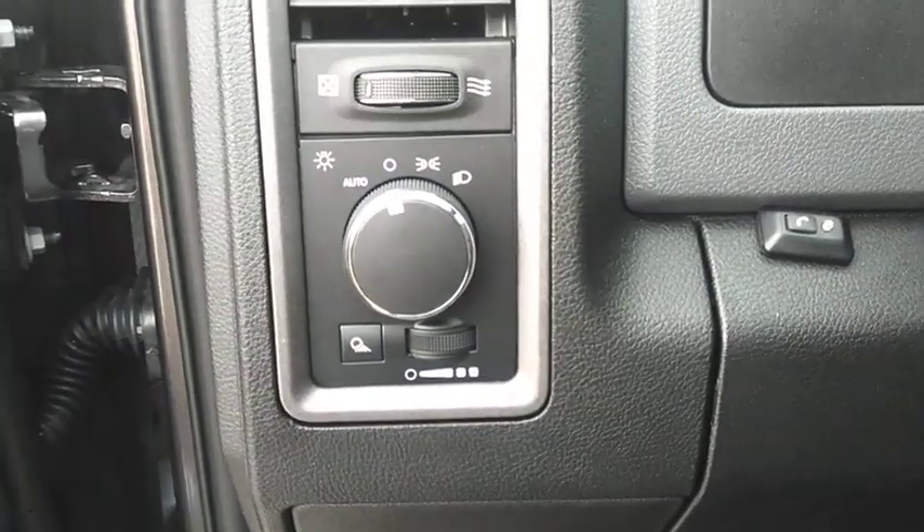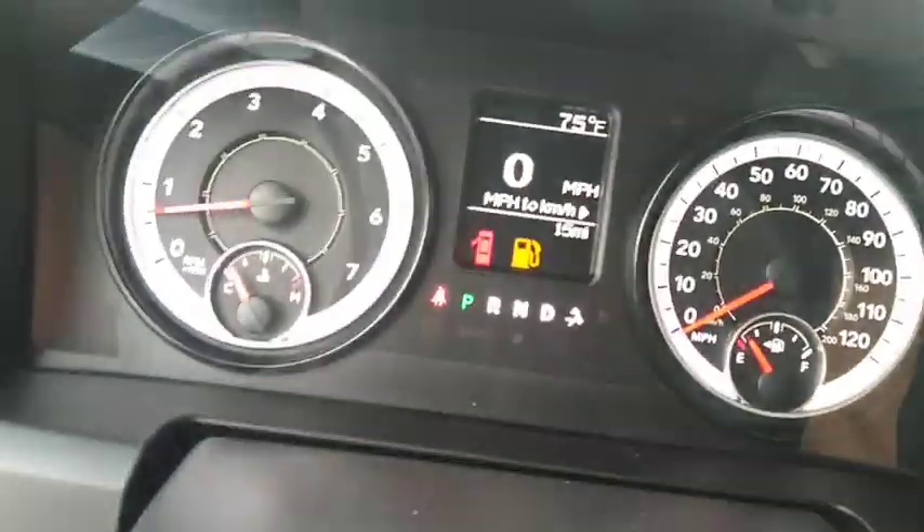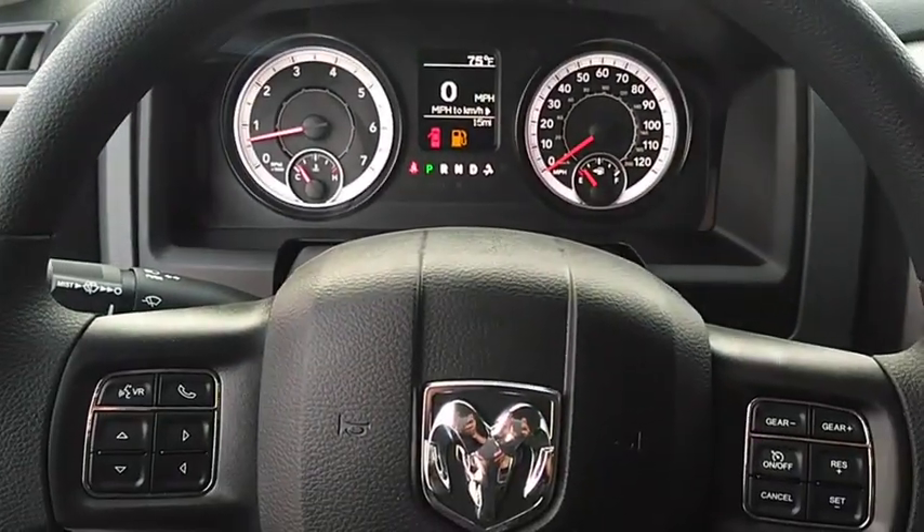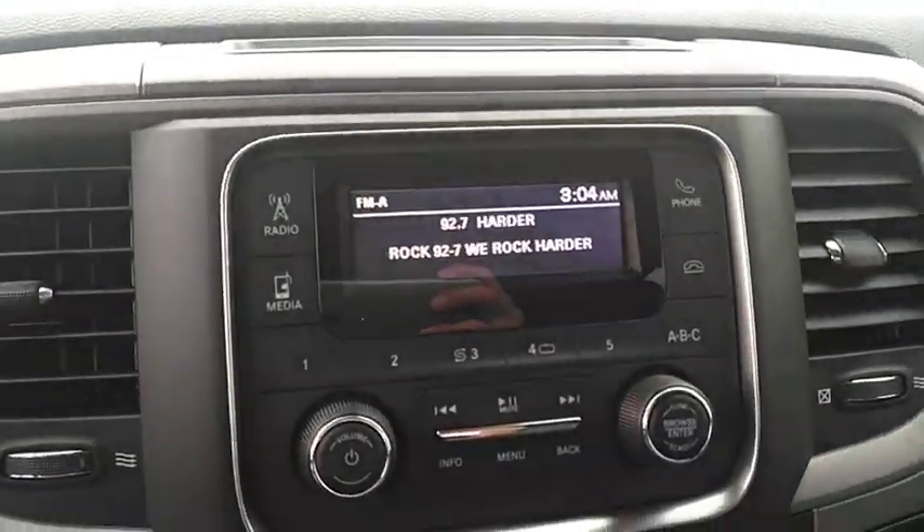Here are some of this vehicle's great options: keyless entry, backup camera, Bluetooth, adjustable steering wheel, power steering, four-wheel disc brakes, cruise control, front floor mats, ABS four-wheel, auto-off headlights, AM-FM stereo radio, power door locks.